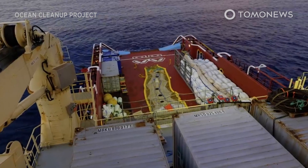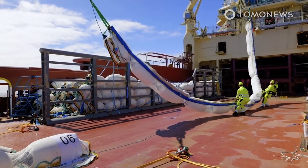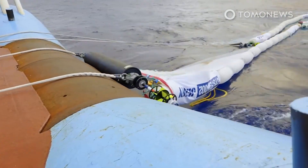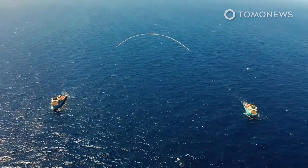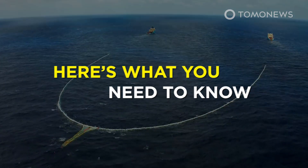Do you ever want to just close your eyes and hope that the world's problems can just be solved by some genius inventor? Well, the Ocean Cleanup Project is one idea that comes under that category. Here's what you need to know.